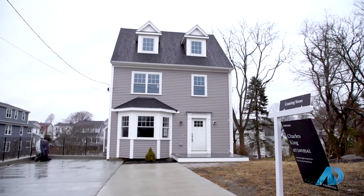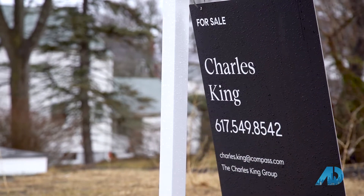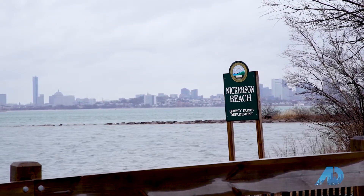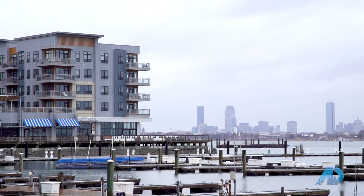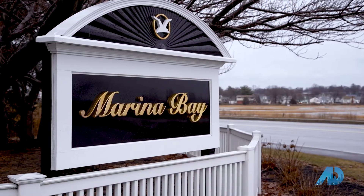So here we are at 49 Sonoma Road. We're in the Swanham neighborhood of Quincy — great neighborhood, right on the water, close to Boston, close to public transportation. You even have a ferry right down the street in Marina Bay that takes you to Boston. Some great schools over here, great spots. This has got to be one of the most desirable areas of Quincy, and to find new construction around here is very rare.